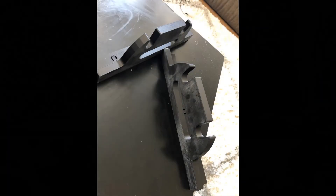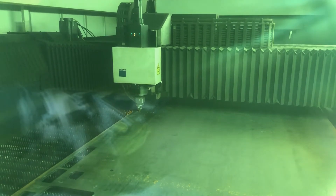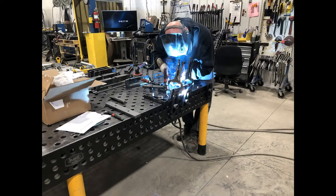Once our design was finalized, we 3D printed a small scale version to test the functionality of the design. After the 3D print was completed, we started cutting out our parts using the laser cutter. Our design was then welded onto an existing panel for further testing.